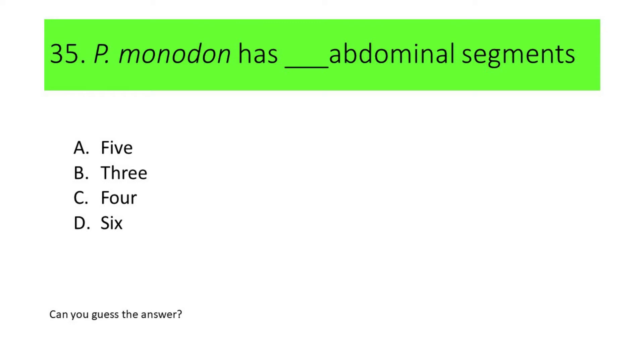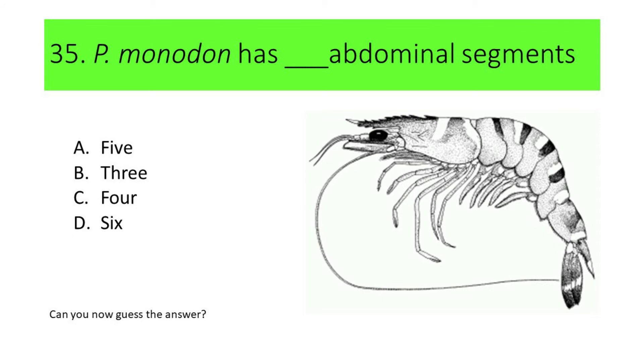Number 35. Penaeus monodon has blank number of abdominal segments: A. 5, B. 3, C. 4, and D. 6. Can you guess the answer? Here is the picture — can you identify the abdomen and count the number of abdominal segments? Here's another hint: the abdomen is labeled on this drawing. If your answer is six, you're correct. Penaeus monodon has six abdominal segments.